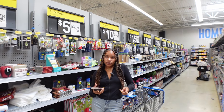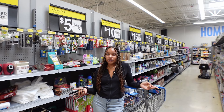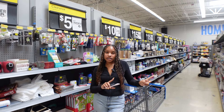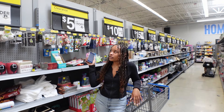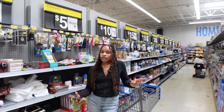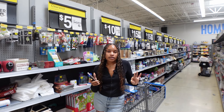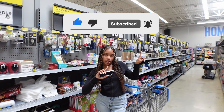Hey hustlers, welcome back to my channel. If you are new here, my name is Jasmine, aka Jazz Hustles, and I am a 20-year-old Amazon seller. I started selling at the beginning of last year and I'm still going at it. As you can tell by this title, I am at Walmart's clearance section right now and I'm gonna see if I can find a good amount of products in 10 minutes. Make sure to like and subscribe for more — without further ado, let's get to this video.